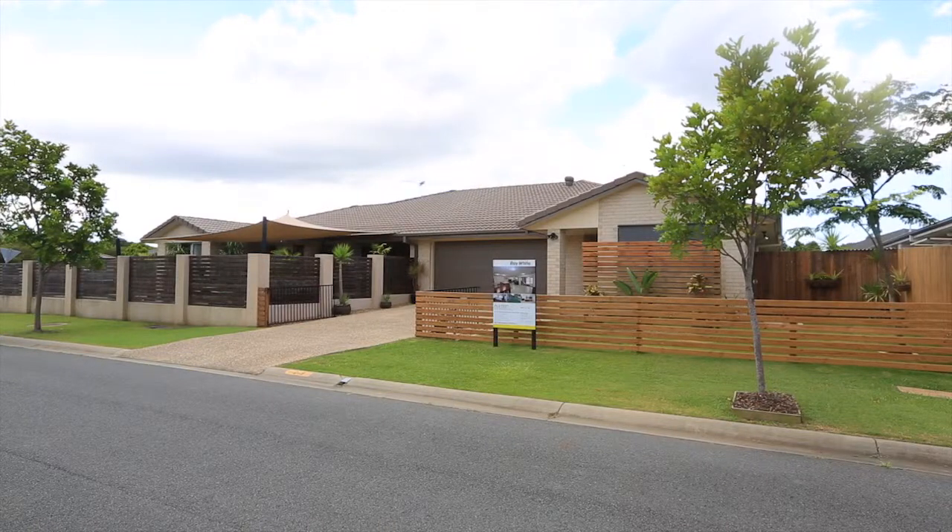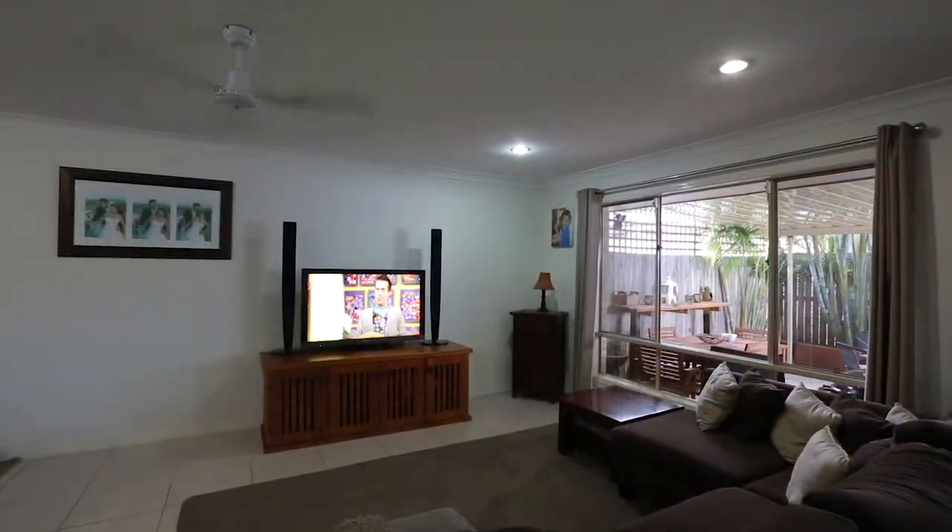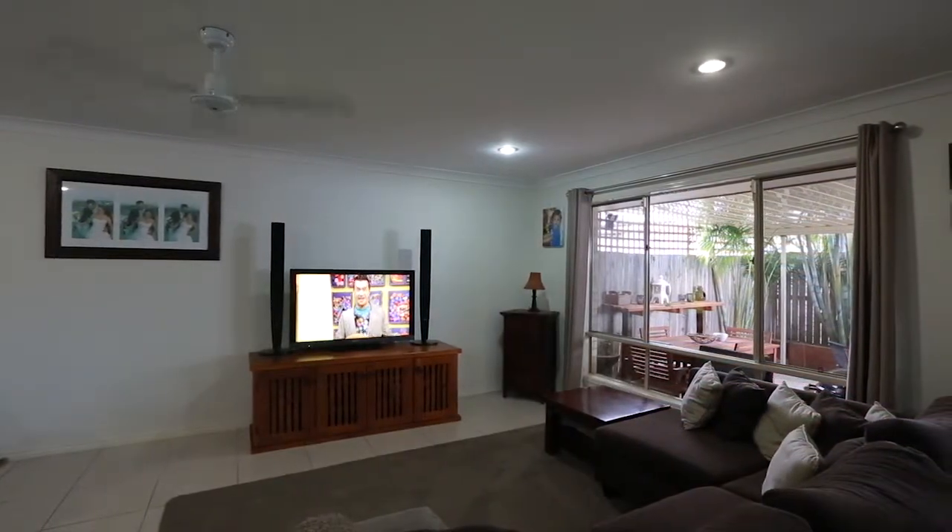This charming owner-occupied residence comprises three bedrooms, two bathrooms, main with en-suite, and a modern full-size kitchen with an island bench and dishwasher.